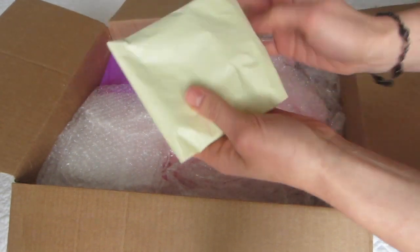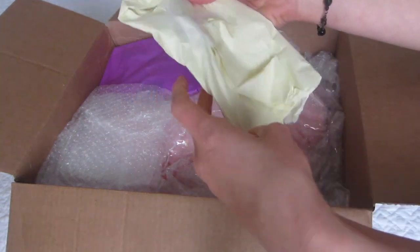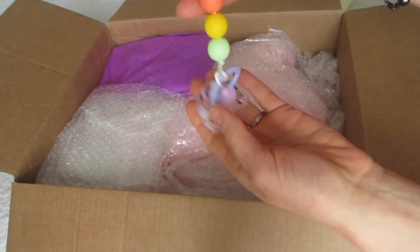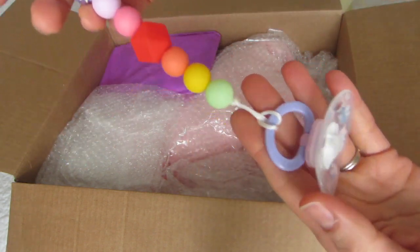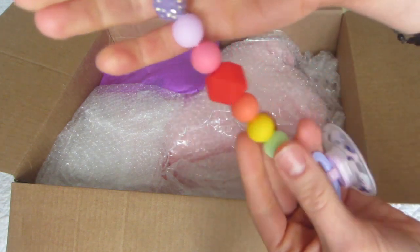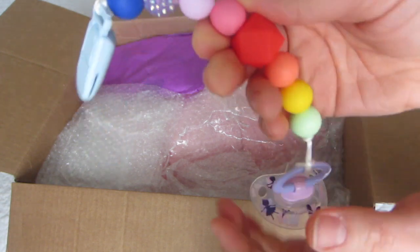Here's a little yellow package. Let's see what this is. This might be a clue too. Look at this. This is an adorable, colorful pacifier clip with a little Nuke pacifier with magnetic pacifier. So cute. The girls will love this. Bright colors too. I love that. Look at that special little one right there too. So sparkly and girly.